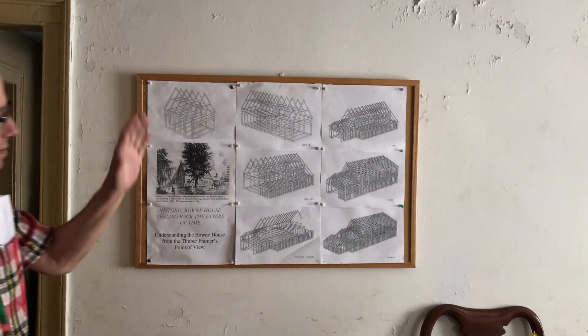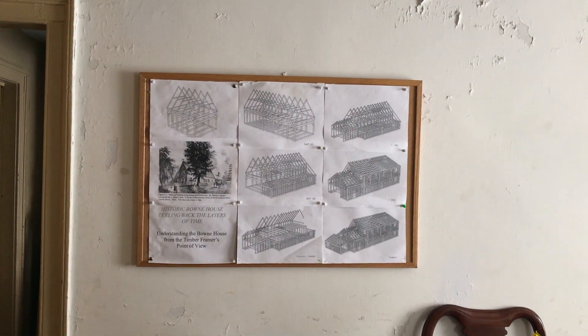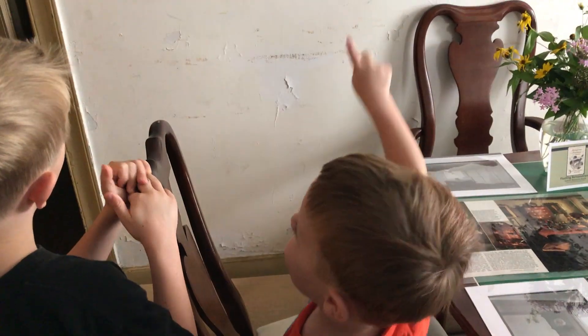So we have kind of a whole history of the building of the house, which is kind of unique. It's sort of like the whole thing when it grew and grew and grew.